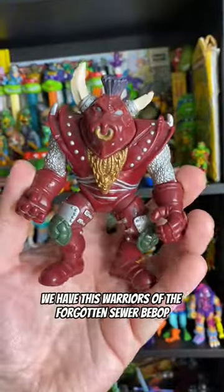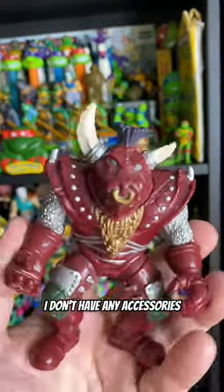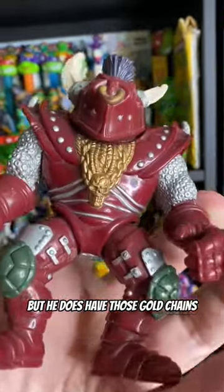For about the same price, we have this Warriors of the Forgotten Sewer Bebop. I don't have any accessories, but he does have those gold chains.